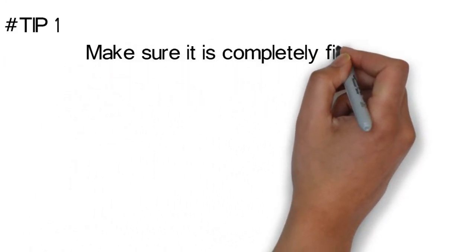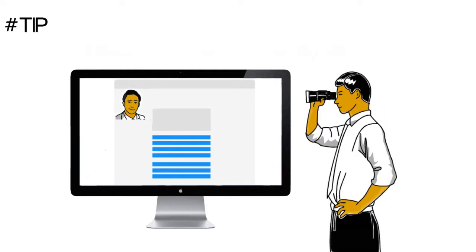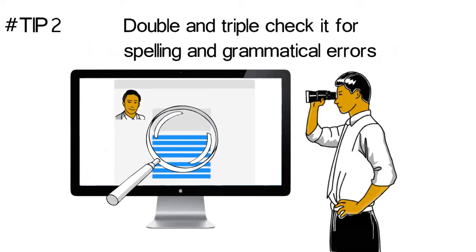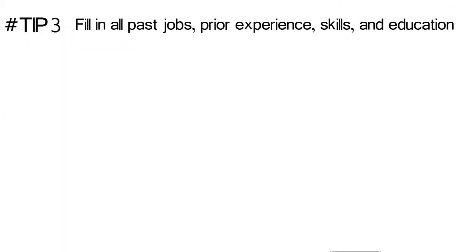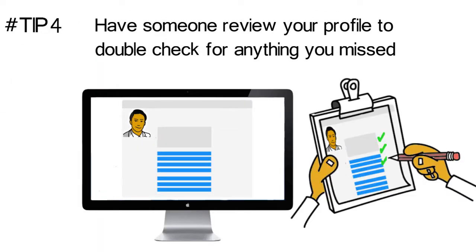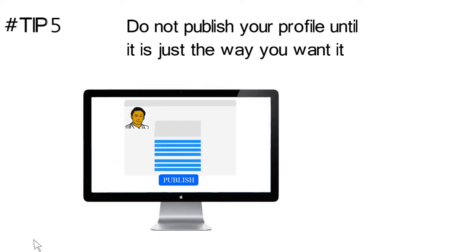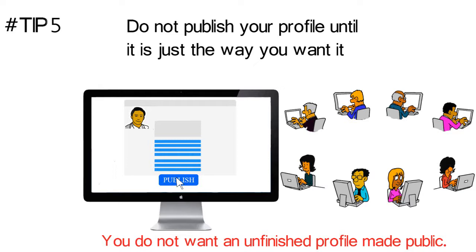Make sure your profile is completely filled out. The employer of your dreams may be looking it over at any time, so make sure it represents you well. Double and triple check it for spelling and grammatical errors — errors indicate a lack of attention to detail. Fill in all past jobs, prior experience, skills, and education. Account for any time lapse between jobs. Have someone review your profile to double check for anything you missed. Do not publish your profile until it is just the way you want it, as the moment you publish it, it is visible to potential employers and you do not want an unfinished profile made public.